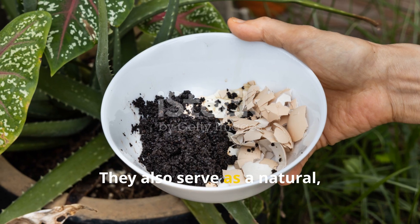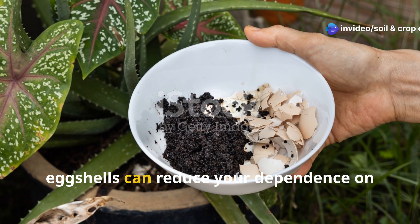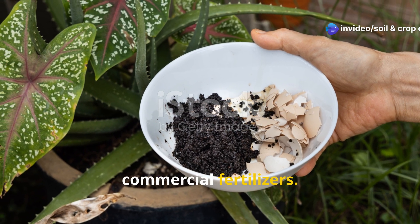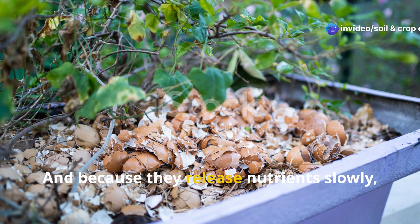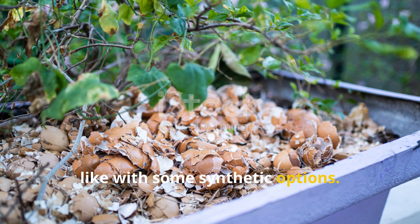They also serve as a natural, slow-release fertilizer. When added in moderate quantities, eggshells can reduce your dependence on commercial fertilizers. And because they release nutrients slowly, there's no risk of burning your plants like with some synthetic options.